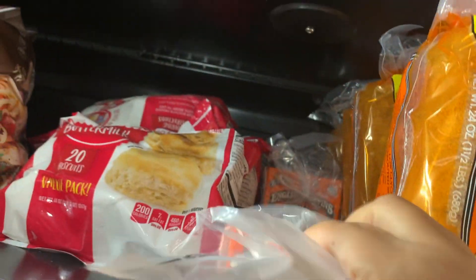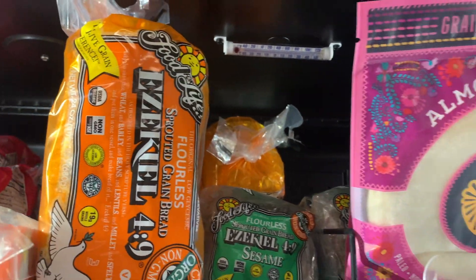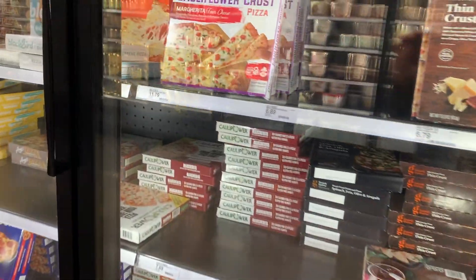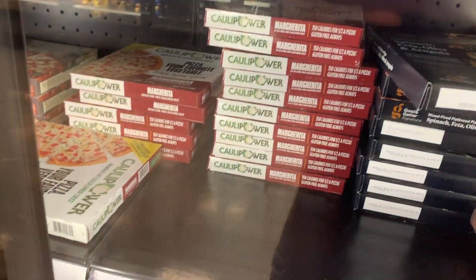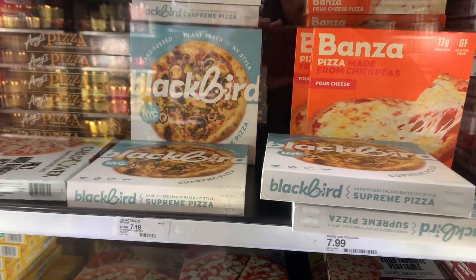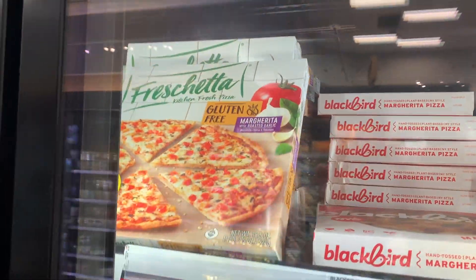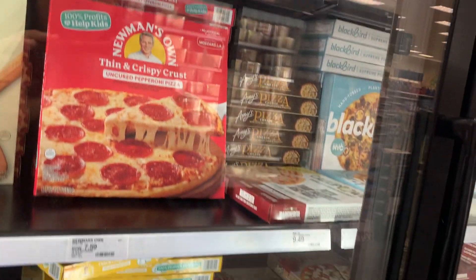In the pizza section there was a larger selection of gluten-free options. There were cauliflower crust pizzas — gluten-free — and I did decide to pick one up. There was a really good deal on Target Circle, so I got the cauliflower margarita pizza.